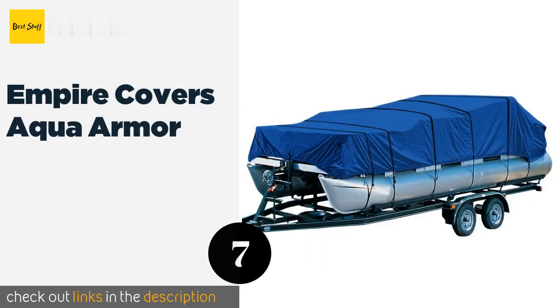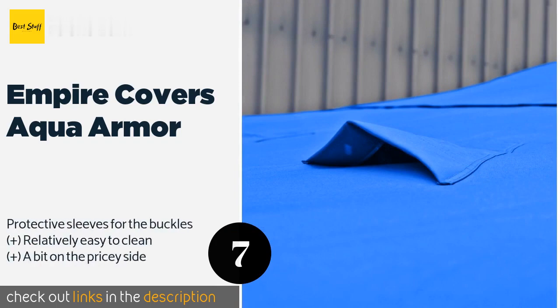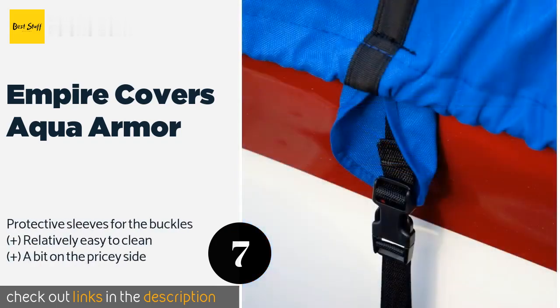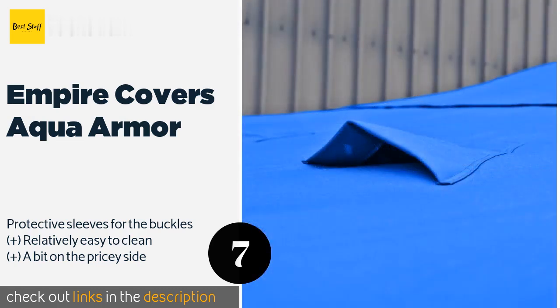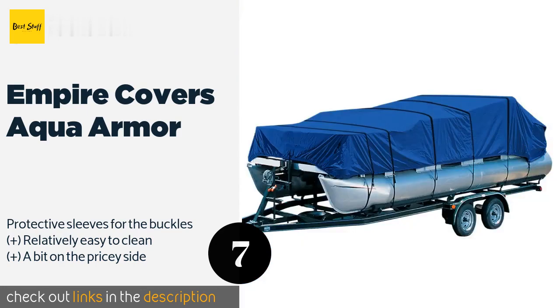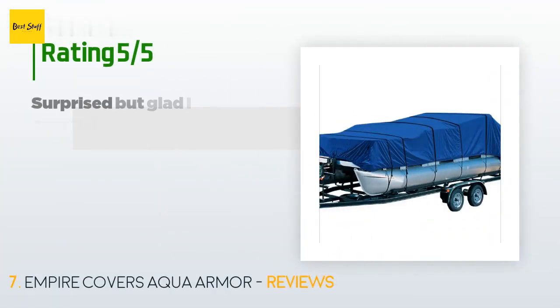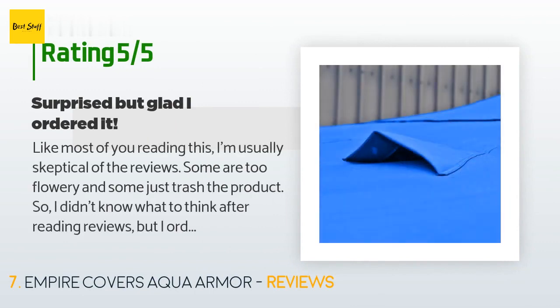The next product is the Empire Covers Aqua Armor. Defend a pontoon from harsh sunlight, wind, snow, and debris by blanketing it with the Empire Covers Aqua Armor. The vented design facilitates effective air circulation, minimizing dampness or the formation of mildew and strong odors. A five-year warranty is included. This product is available on Amazon for $249 and has an average of 4.2 stars from more than 63 customer reviews.